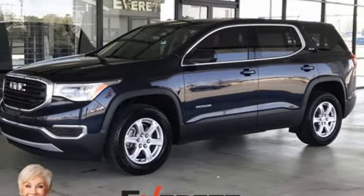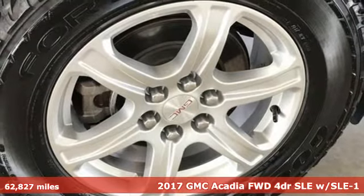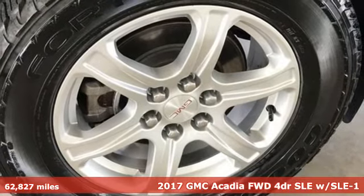Here's a 2017 GMC Acadia. With style, safety, and space, it's ready to accommodate all your needs.